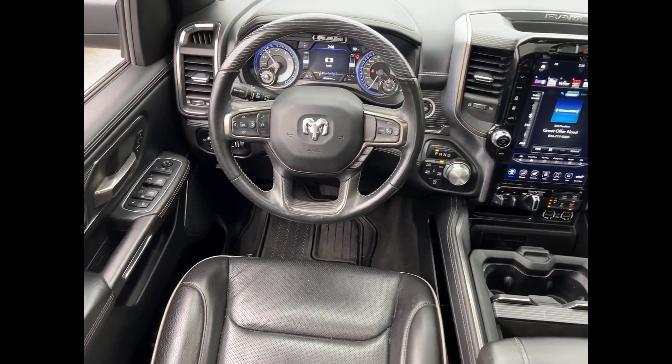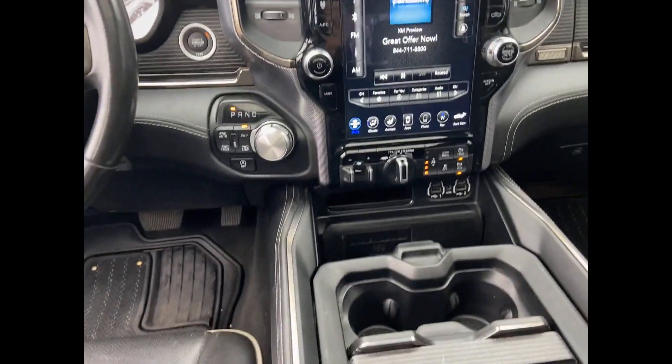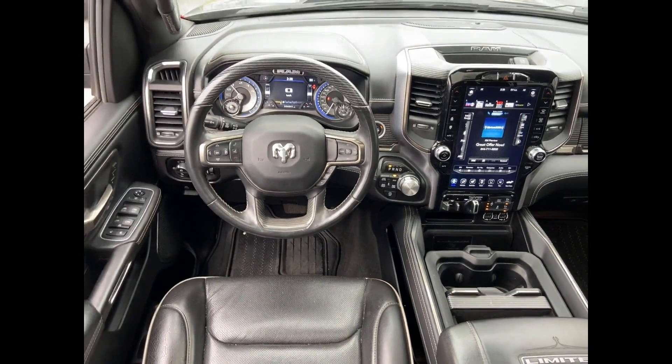Such as Cross-Traffic Alert, Side-View Mirrors with Turn Signals, Wi-Fi Hotspot, Satellite Radio, Navigation, Premium Sound System, and Multi-Zone Air Conditioning.